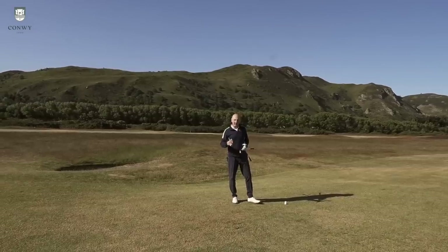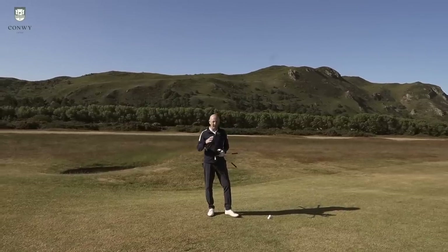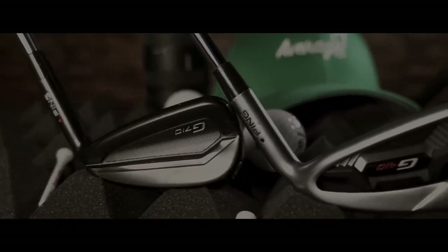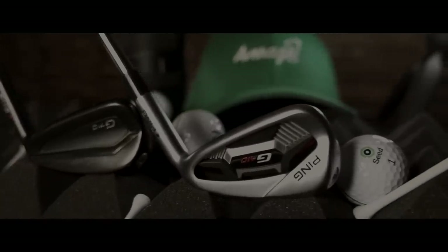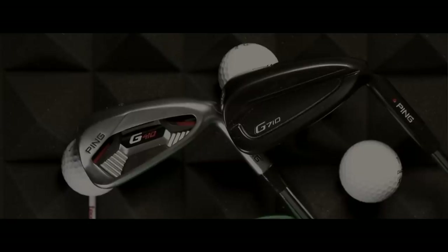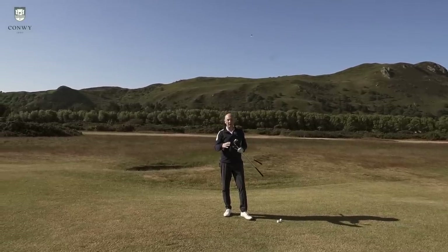In terms of looks, they're very different. The G410 is very much the traditional cavity back — almost bordering on old-fashioned by modern standards. The G710 is the exact opposite: a one-piece single-piece design with a black finish that I think is particularly nice. They both have a hydra pearl finish — one chrome, one darker gray.